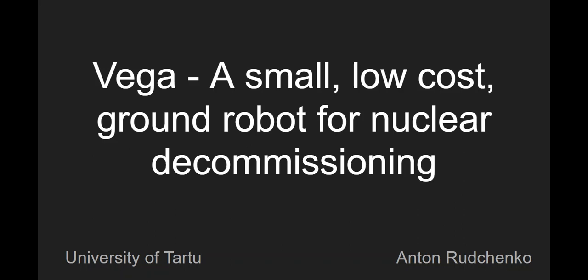Hello, my name is Anton Ruczynko and I'm going to present a new small, low-cost ground robot for nuclear commissioning, which name is Vega. But firstly, a small introduction into the problem.